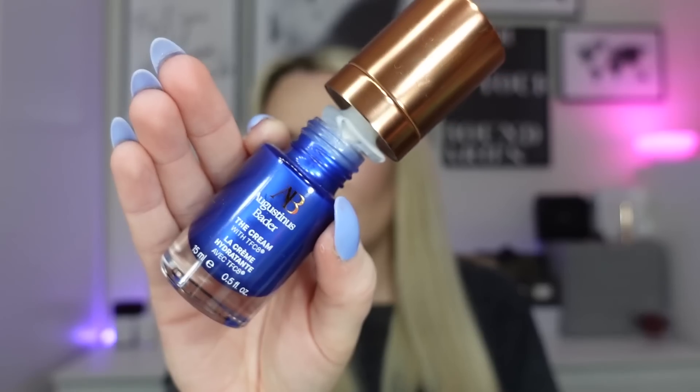Now onto moisturizers — there are quite a few this month. My skin hasn't been enjoying the cold weather combined with the heating, so it's really dried out and I've been trying different ones. I always use different moisturizers morning and night. For nighttime, the first was the Augustinus Bader The Cream — I've had the rich cream before, and this was a little lighter but just as nourishing.